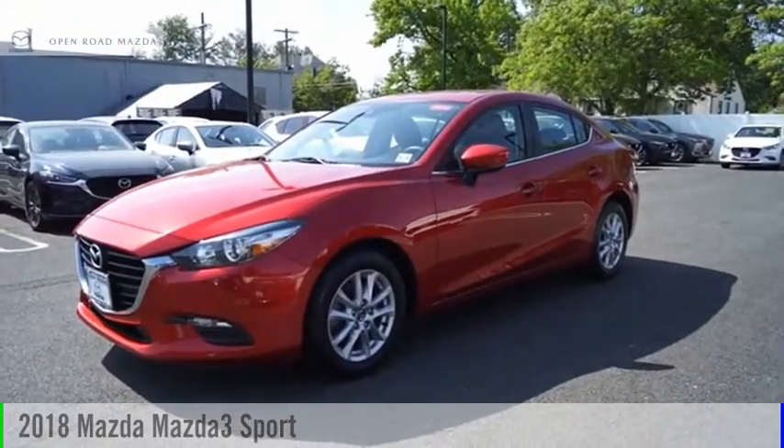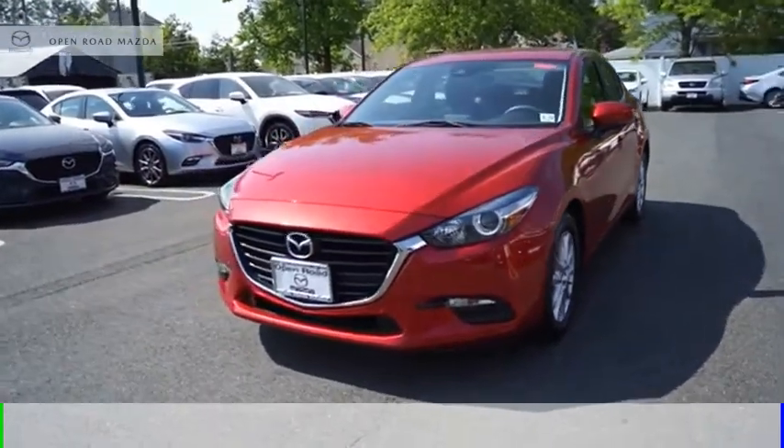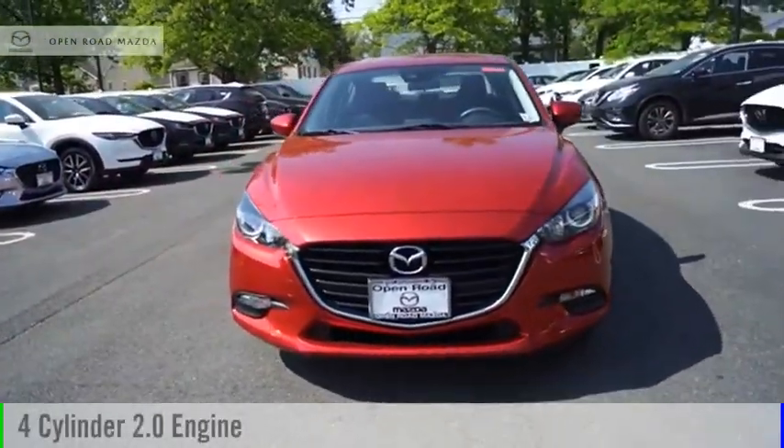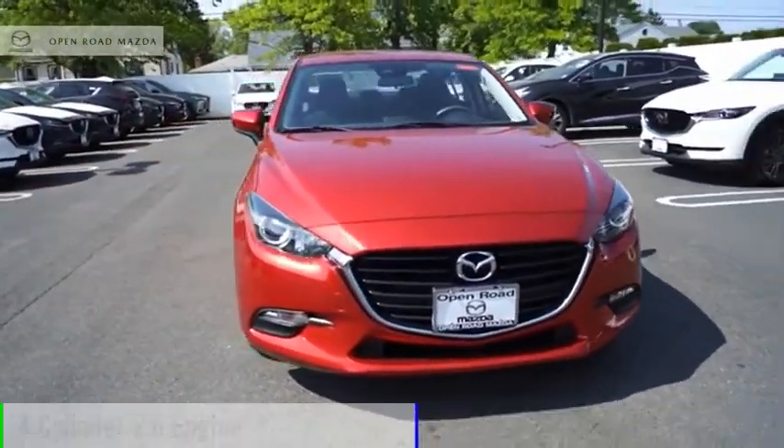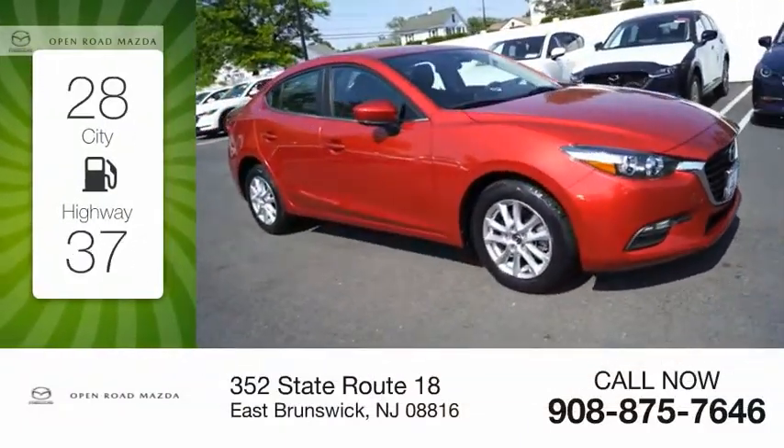You are going to love the 2018 Mazda 3. This vehicle is powered by a front-wheel drive, four-cylinder, 2.0-liter engine. Great fuel efficiency saves you money by requiring fewer trips to the gas station.